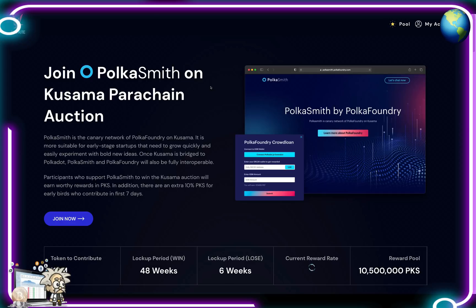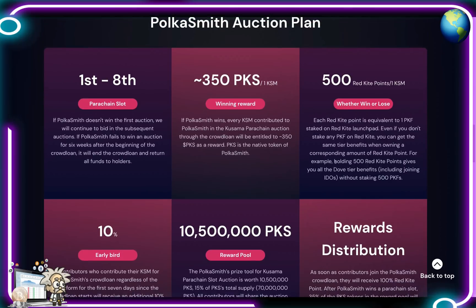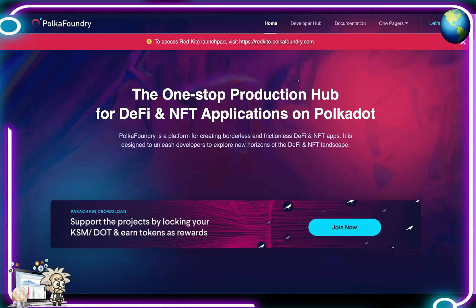The next highlight is the Polka Smith ecosystem. Polka Smith is a canary chain of Polka Foundry — a one-stop production hub creating borderless and frictionless DeFi and NFT applications on the Kusama network. It's a reliable platform for early-stage startups to experiment with bold new ideas and hack proliferative growth. Polka Foundry itself is implemented on the Polkadot network to serve enterprises and B2B applications requiring high stability. The Polka Smith canary environment lets all Polka Foundry features — and apps like NFTFI and Swapaberry — be tested without waiting for Polkadot.